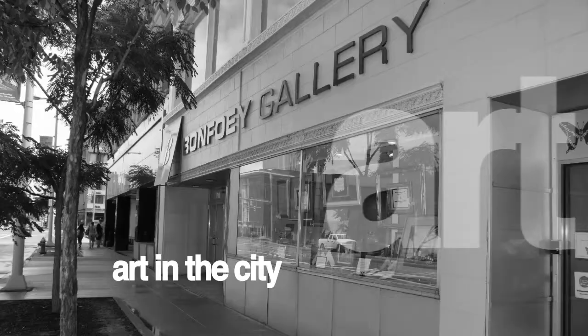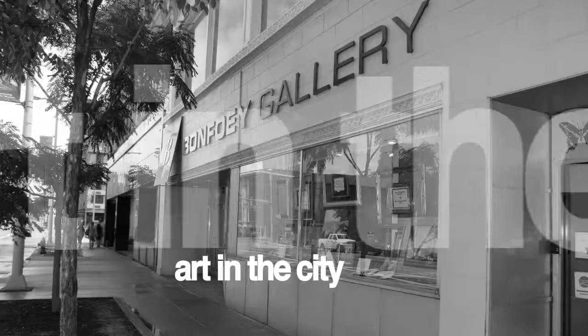On our recent trip to Cleveland, we stopped at the Bonfoy Gallery. Not only do they display a lot of beautiful artwork, but you can't believe the restoration work and other areas of artwork that they handle. They're a one-stop shop for all. We had an opportunity to talk to Olga Morella about the wonderful restoration work they do at this gallery.